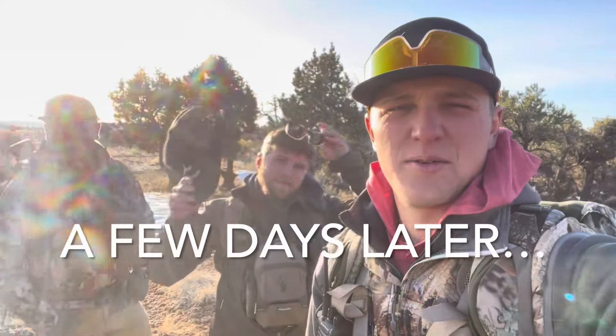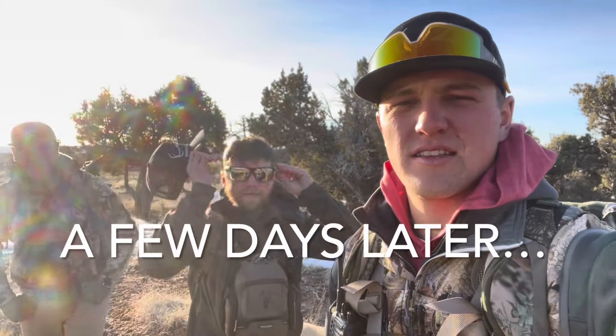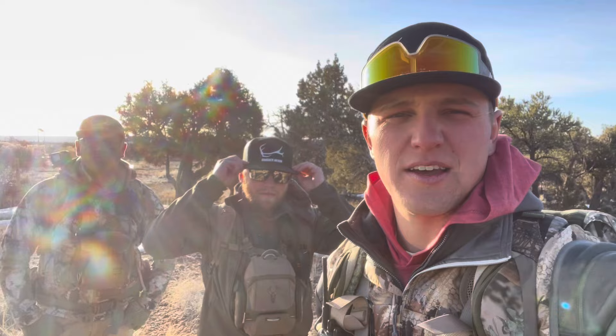All right, boys, we are back. First shed hunt of the year for me. These guys went out the other day. Got our buddy Trent with us. We're going to go and hopefully rack up a bunch of sheds today. Been a while since we've been in here, so hopefully we do well for ourselves. I don't know if this is a good sign or a bad sign, but we got the first shed of the year.